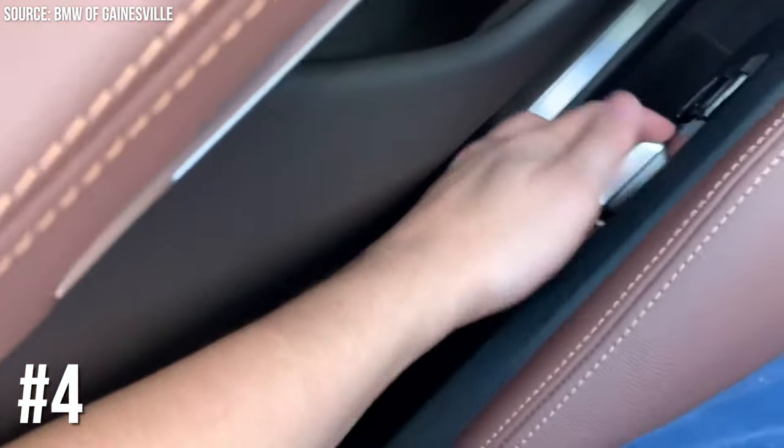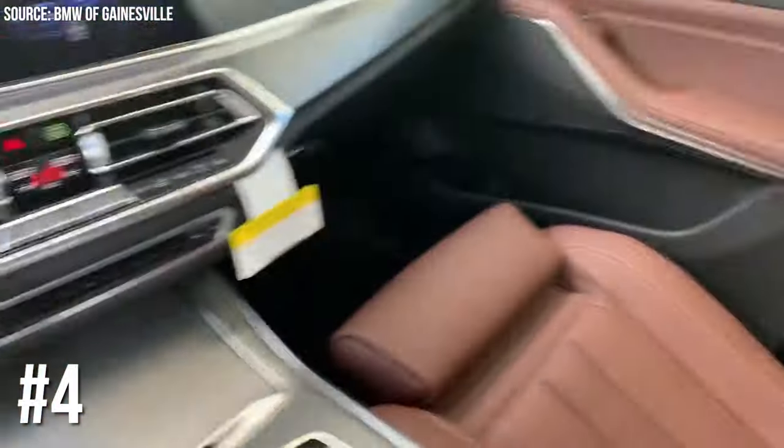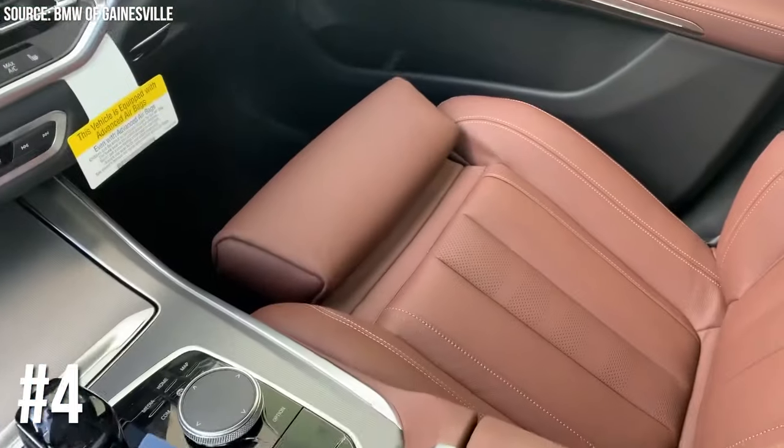Number 4: BMW's Gentleman Function. BMW's Gentleman Function sounds like something out of a spy movie. It's actually a feature that allows the driver to adjust the passenger seat electronically — perfect for impressing your date or just showing off your car's tech-savvy side.